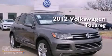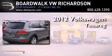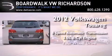This is a brand new 2012 Volkswagen Touareg. This vehicle has seating for five adults, a 3.0-liter V6, and four-wheel drive.